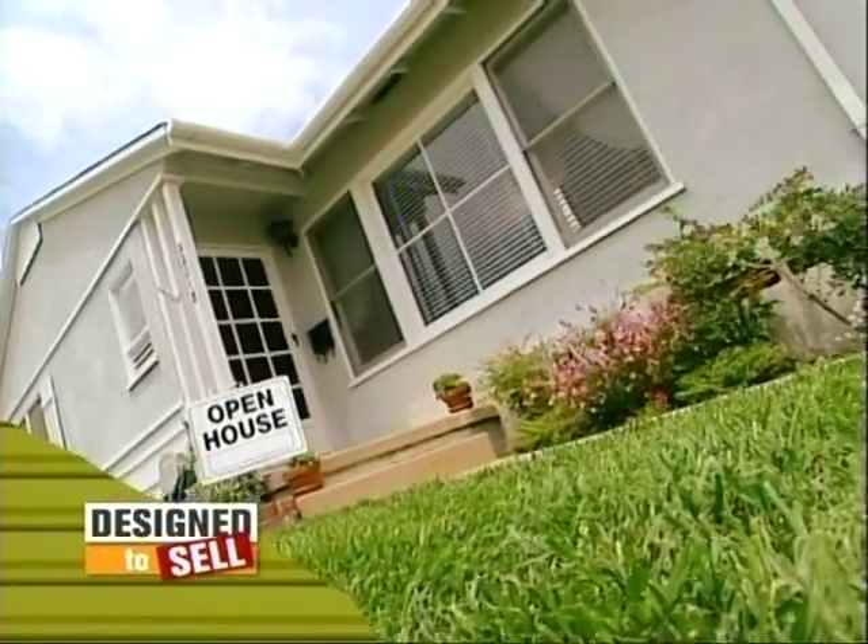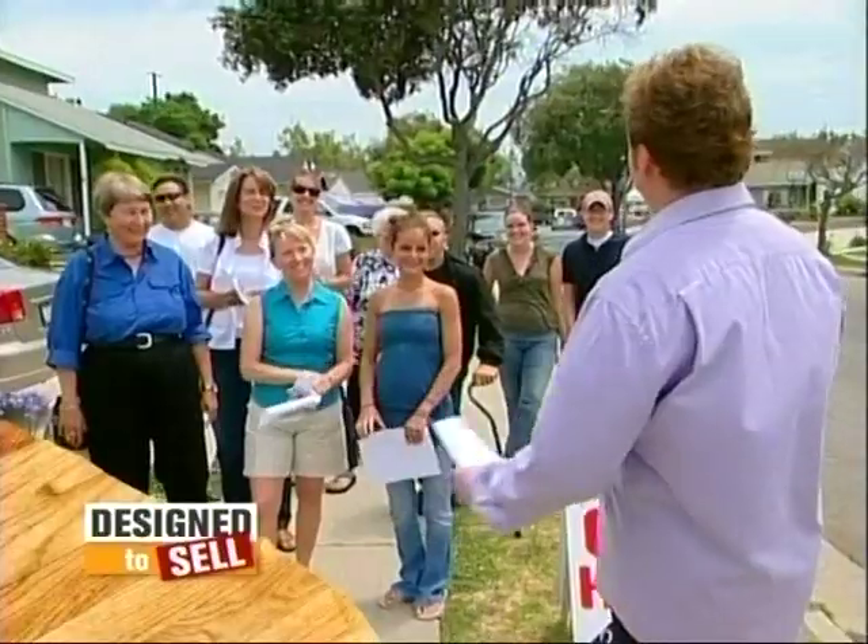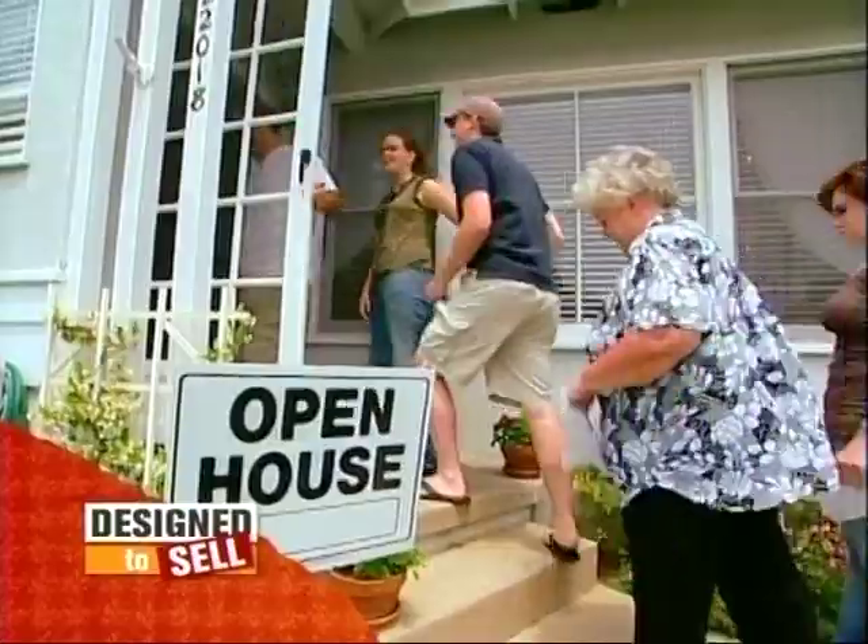It's the moment of truth. Tell me how happy you are with the results. Very happy — we love it. We reveal our work to a group of eager house hunters. Should we start? Rush in! It's first come, first served. Next on Design to Sell.